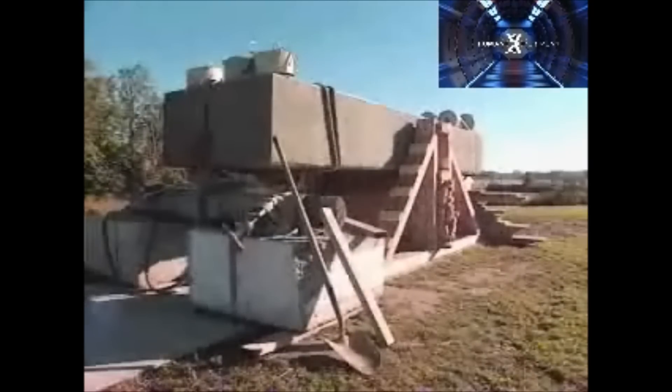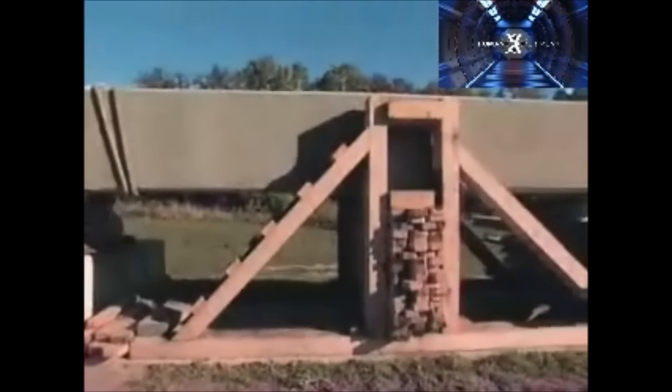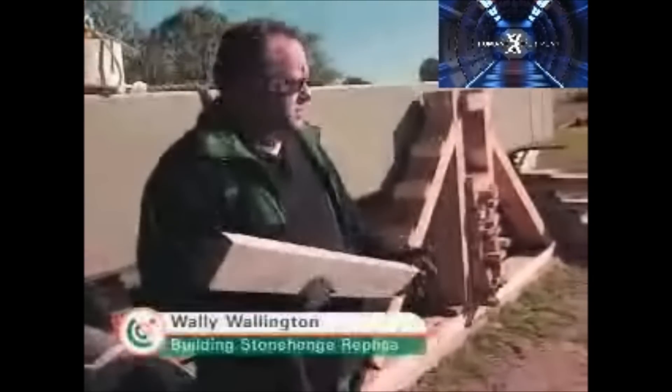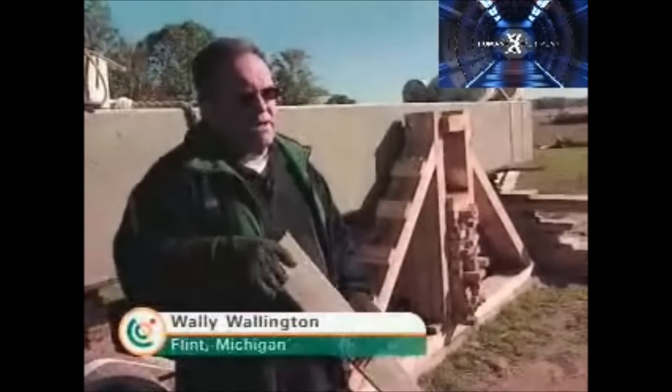But raising these giants is a whole different puzzle. Today Wally hopes to solve it — he'll put one of his theories to the test and try to stand a 19,200-pound block, which is 128 cubic feet of concrete, by himself. He's tried to do this without any mechanical machinery at all, using mostly sticks and stones — no pulleys, no hoists, no metal levers. Just gravity, which he believes is his favorite tool.